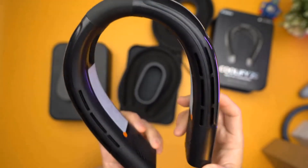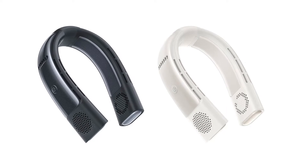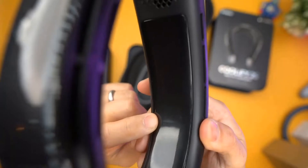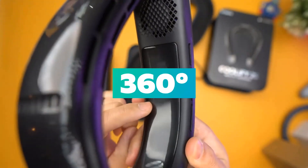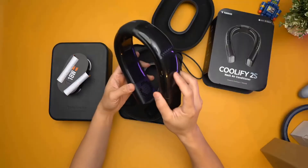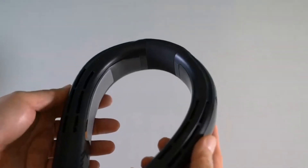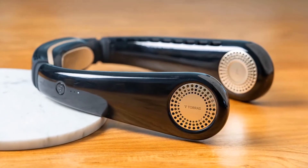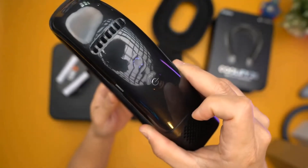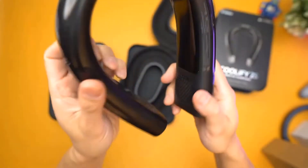Stay cool and beat the heat with the Coolify 2S wearable neck air conditioner. This sleek device is designed to keep you fresh and comfortable in hot weather. With its dual-layer design and four air ducts, it provides a 360-degree cooling effect, reaching your face and neck. The HyperVortex technology ensures strong and comfortable airflow, making outdoor activities more enjoyable. Choose from three modes — cool, heat, and fan — to customize your comfort. The Bluetooth app functionality allows effortless control of cooling, heating, and air blowing with a single click.